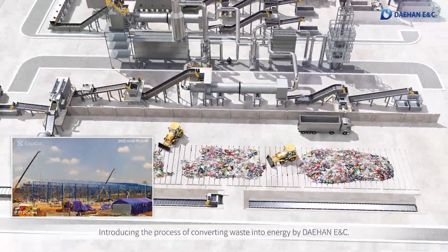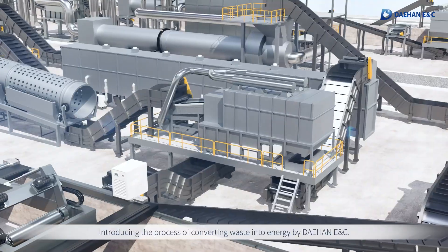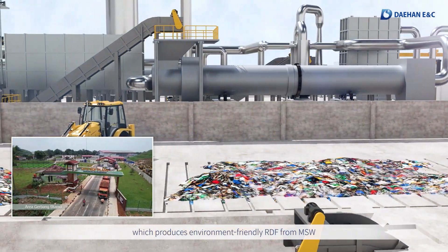Introducing the process of converting waste into energy by Dehaan ENC, which produces environment-friendly RDF from MSW.